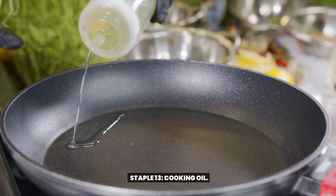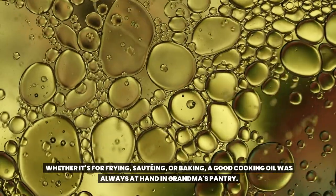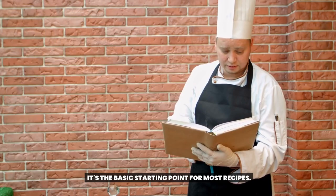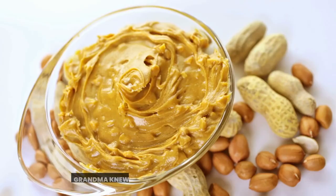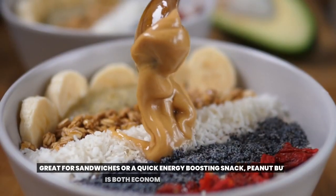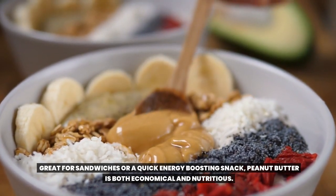Staple 13: Cooking oil. Whether it's for frying, sautéing, or baking, a good cooking oil was always at hand in grandma's pantry. It's the basic starting point for most recipes. Staple 14: Peanut butter. Grandma knew the value of this protein-rich spread. Great for sandwiches or a quick energy-boosting snack, peanut butter is both economical and nutritious.